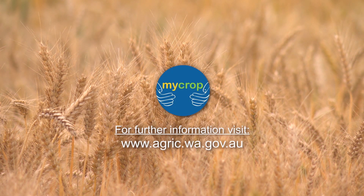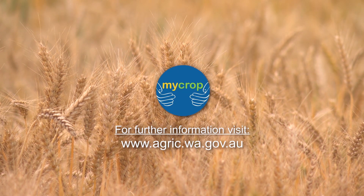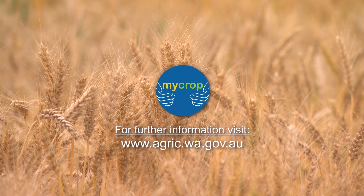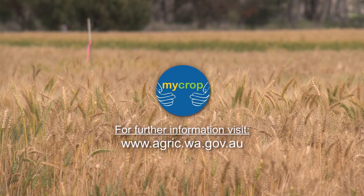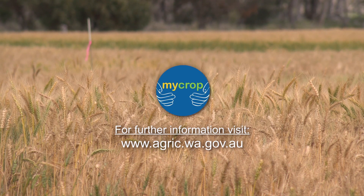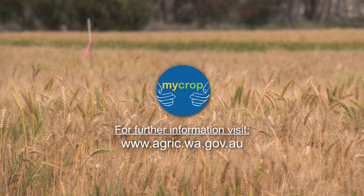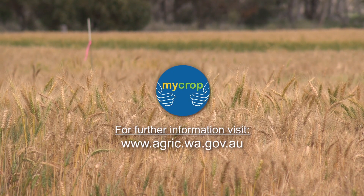For further information about the copper and frost trials, visit the Department of Agriculture and Food website. You can also download the MyCrop app from the department's website, which aids in paddock crop diagnostics. Visit the Grains Research and Development Corporation's website for more information about the More Profit from Crop Nutrition program.